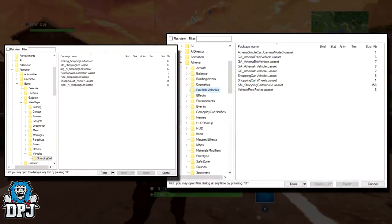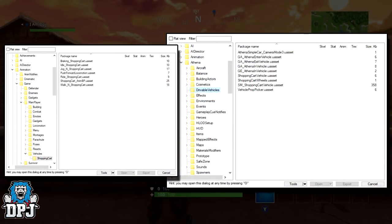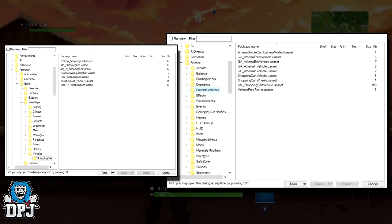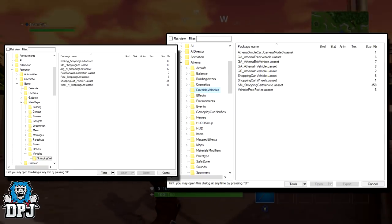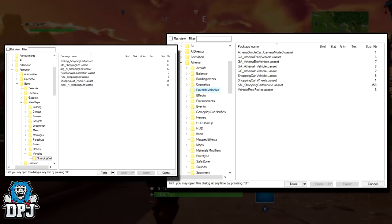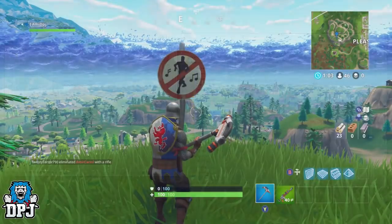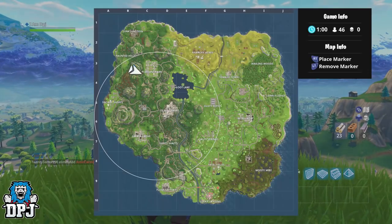This idea is backed up by files recently added to the game. There is a 'Drivable Vehicles' folder in the directory where all the Battle Royale files are stored. As you can see on screen, located within this folder is the same shopping cart model currently used as a prop around the map. Along with this, many new animations have been added to deal with the use of these vehicles, possibly hinting at the idea of a player being required to push it along to gain speed.